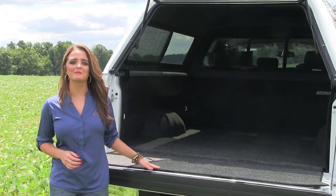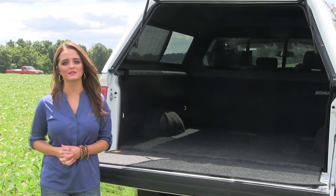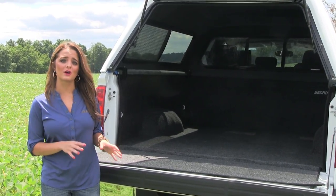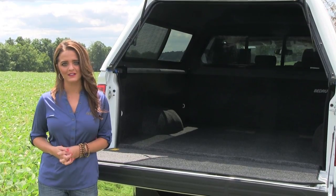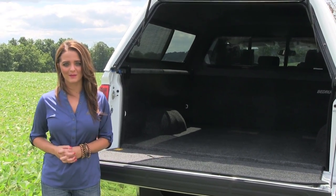The Bedrug may look and feel like carpet, but it is actually made out of polypropylene plastic. It is stain proof, mildew resistant, and holds up under the most extreme uses. You can haul dirt or mulch on it and simply hose it out to clean it up when you are done. On top of that, it sure is a comfy place to rest when you plan to camp or sleep in the bed of your truck.